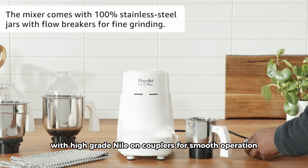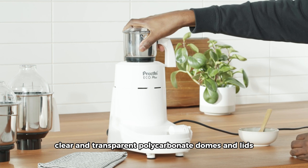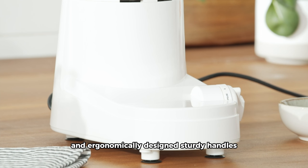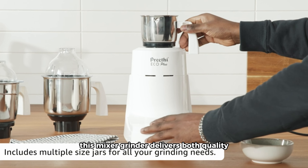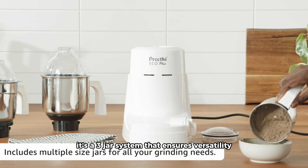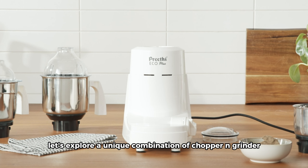For those in the USA and Canada, the Preethi Eco Plus Mixer Grinder is an excellent choice. With high-grade nylon couplers for smooth operation, clear and transparent polycarbonate domes and lids, and ergonomically designed sturdy handles, this mixer grinder delivers both quality and functionality. It's a 3-jar system that ensures versatility in your kitchen tasks.